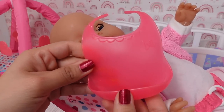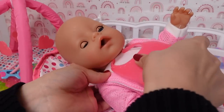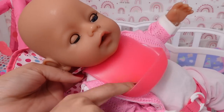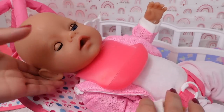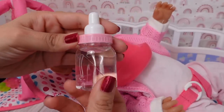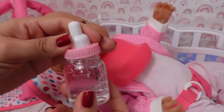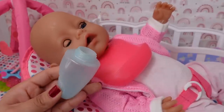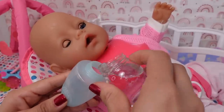Okay, I'm going to put this bib on her. I really like this bib because it holds everything here so it doesn't make a huge mess. In this little bottle I have water. Here is her bottle. Let's fill it up with water.